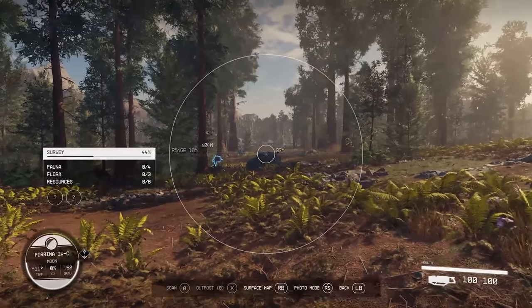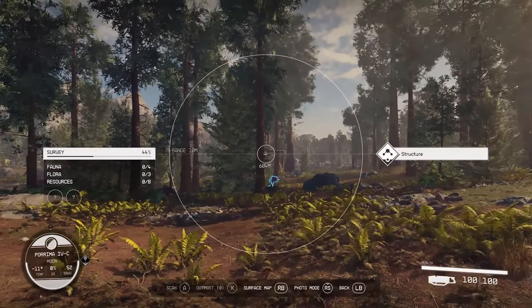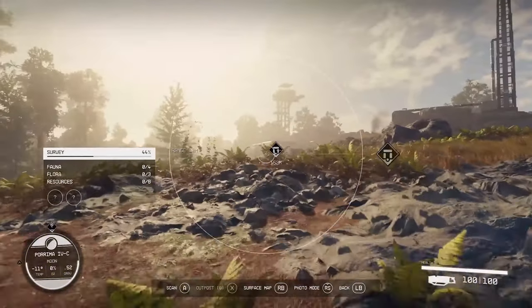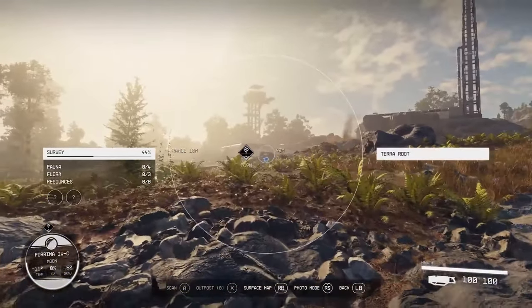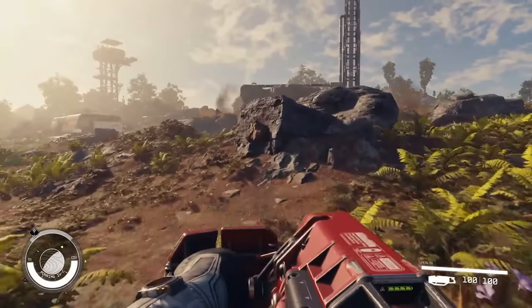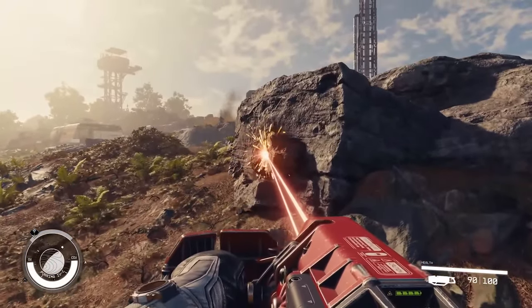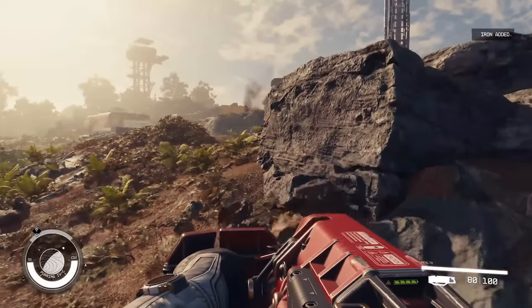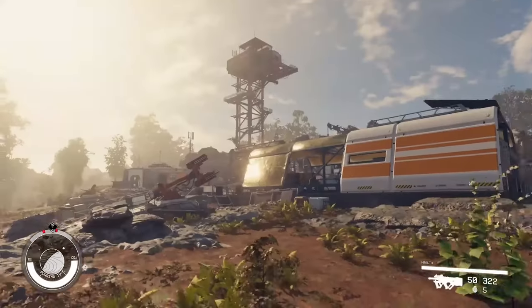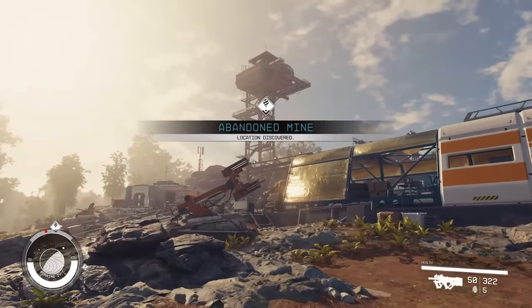Looking at the specs overall, we see the disadvantage the Steam Deck is at, but this doesn't show the whole picture. Steam actually runs a verification program for games on the Steam Deck. I don't know exactly how this program works, but my basic assumption is that it involves somebody at Valve actually playing the game on the Steam Deck, benchmarking it against certain criteria, and if it passes they add it to the verified list, indicating you get a great experience from the game on the Steam Deck.